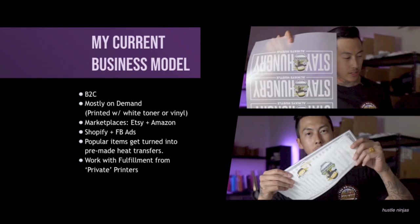And why do I deal with heat transfers instead of getting it screen printed on t-shirts? Because I don't have to do the guesswork of which color shirts are popular, which sizes are popular. I still order the t-shirts on demand — I just stock up on my primary colors that are popular, such as black, grays, and whatnot. So with heat transfers, I'm not stuck to a certain size and a certain color as if I got everything screen printed.